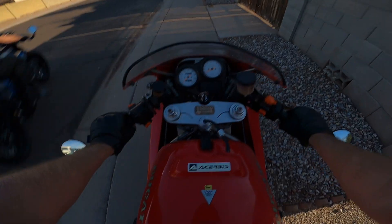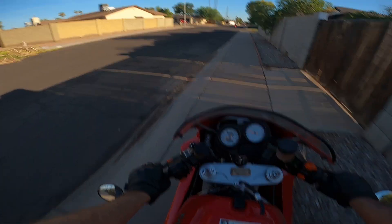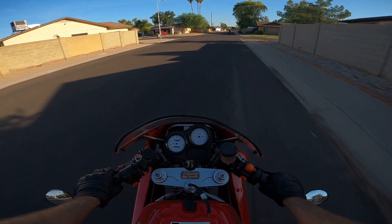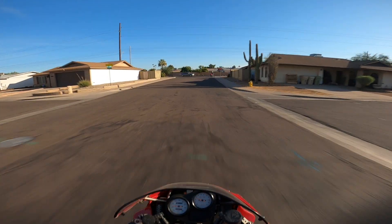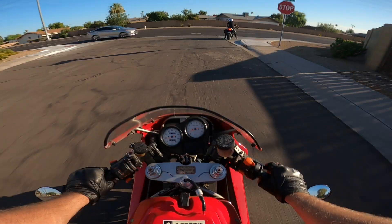First impressions — definitely a little bit cramped but not too bad. I got that classic Ducati sound and the dry clutch. Yes siree. Unfortunately we're going to be riding towards the sun, so I apologize for that.